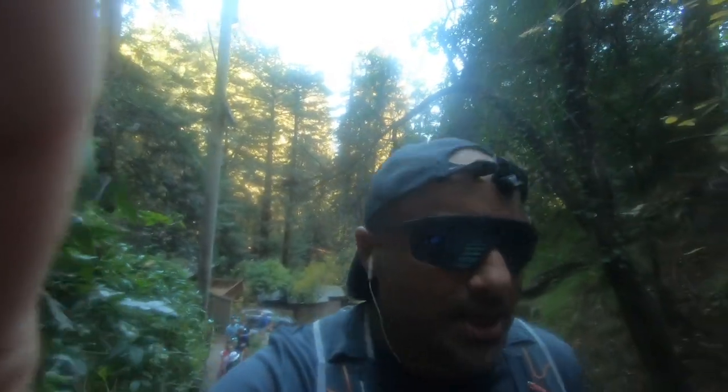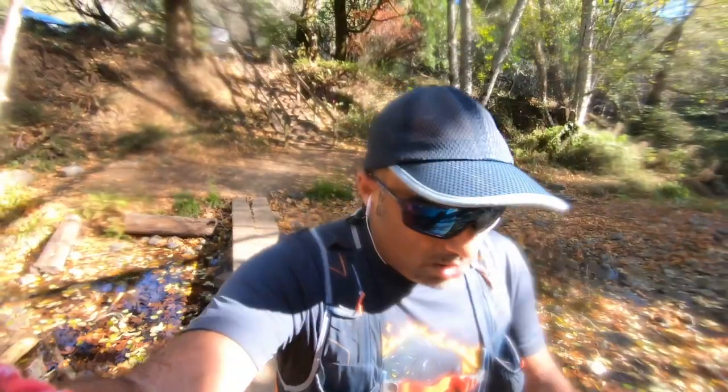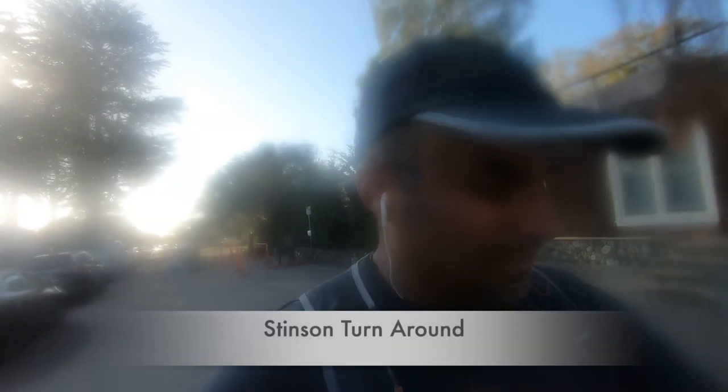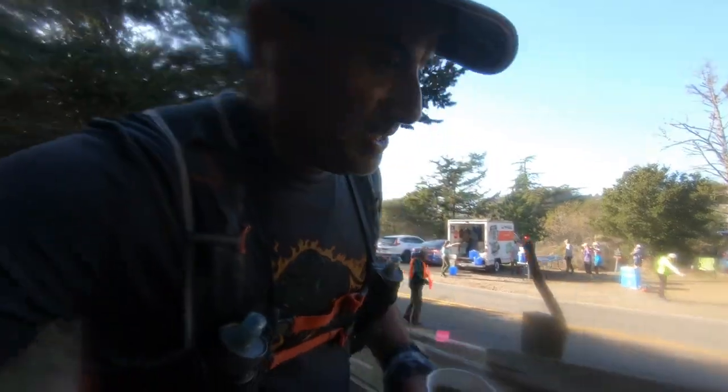On my third Dipsea — never gets easy. I finished my third Dipsea. I'm gonna make it. And I did make it. I finished the race and I was DLF — the dead last finisher — for the second time of the Quad Dipsea. I was glad I was able to finish it.